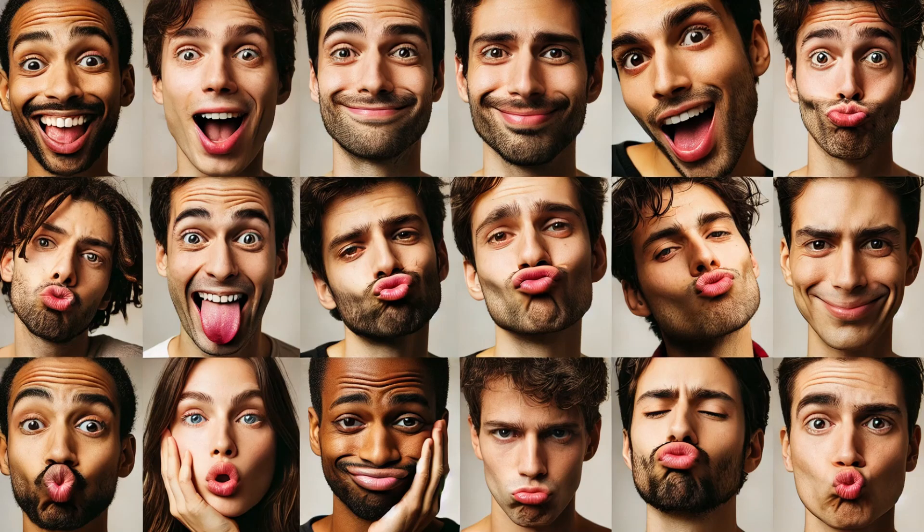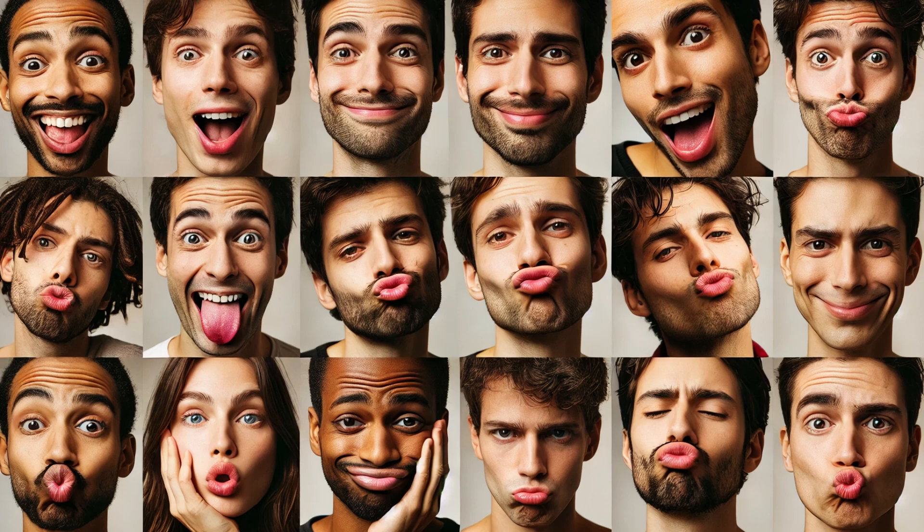Now let's delve into the many functions of our lips. Lips play a crucial role in facial expressions, conveying a wide range of emotions from happiness and surprise to sadness and anger. They are essential tools for nonverbal communication, helping us connect with others on an emotional level. Interestingly, the way we use our lips can differ across cultures — in some cultures, a subtle lip movement can be a form of greeting or show respect.